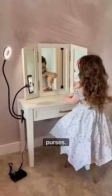We did a room tour for our three-year-old daughter's new room, and a lot of people asked why she has Louis Vuitton purses. I'm gonna tell you, but first, look how cute she is doing a little makeup tutorial at her vanity.